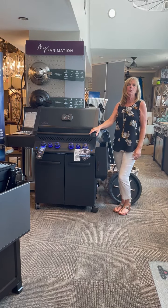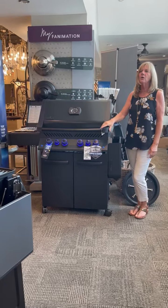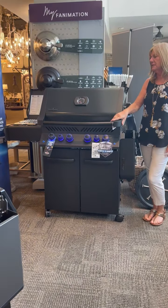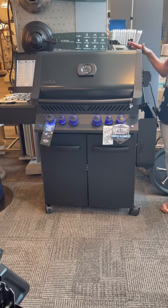Hi, it's Sandy from Anger Signs again, wanting to show you the new addition to our grill line. It is so nice looking. This is a Napoleon Phantom. It's a matte black finish. So awesome.